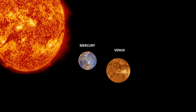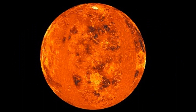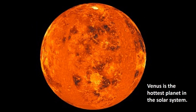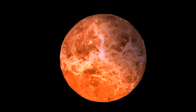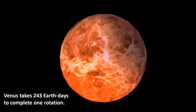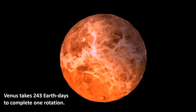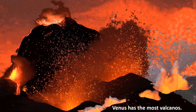Venus is the second planet from the Sun. It is sometimes referred to as the sister planet to Earth because their size and mass are so similar. Venus has no satellite. It is the hottest planet in the Solar System. Venus and Uranus rotate in the clockwise direction, while all other planets rotate counter-clockwise. One day on Venus is longer than 1 year — it takes 243 Earth days to complete 1 rotation, while its orbit around the Sun takes 224.7 Earth days. Venus has the most volcanoes.